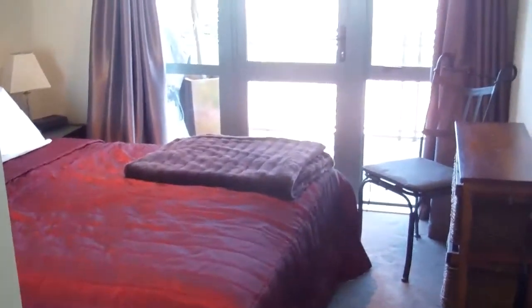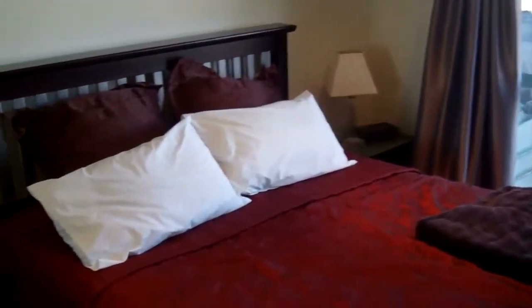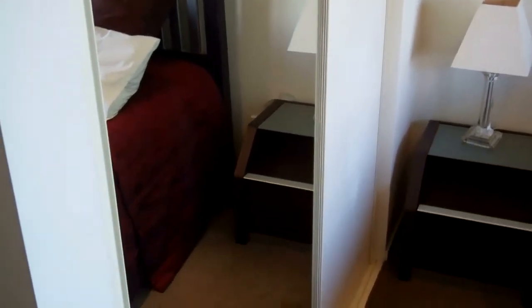Off the lounge we've got the master bedroom, which also has doors that go onto the deck, and it's got a double wardrobe.